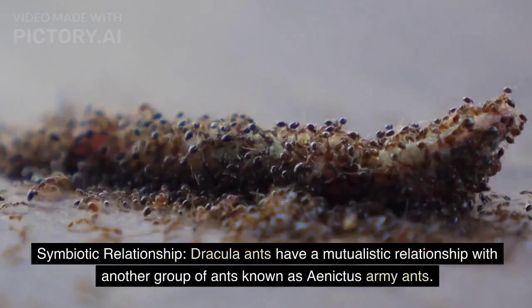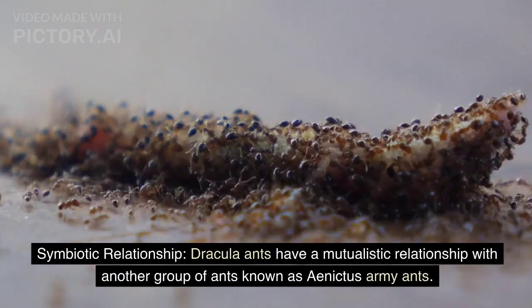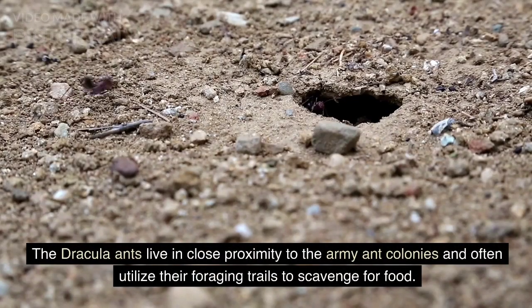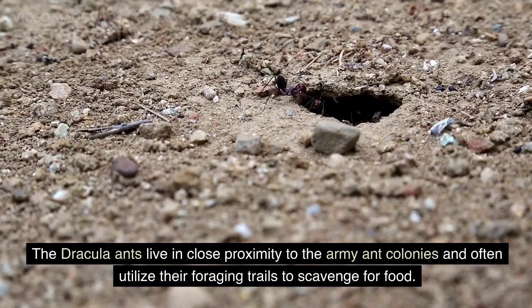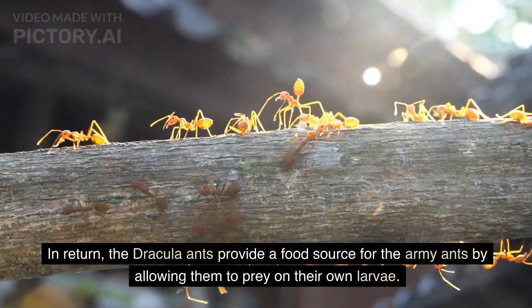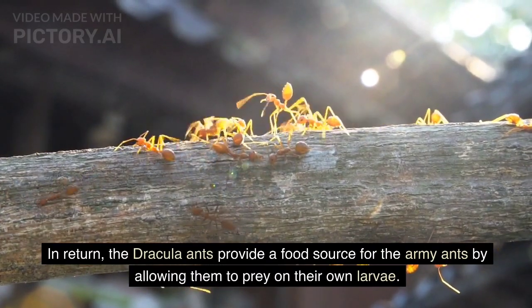Dracula ants have a mutualistic relationship with another group of ants known as Aenictus army ants. The Dracula ants live in close proximity to the army ant colonies and often utilize their foraging trails to scavenge for food. In return, the Dracula ants provide a food source for the army ants by allowing them to prey on their own larvae.